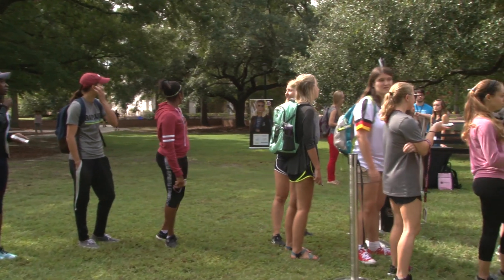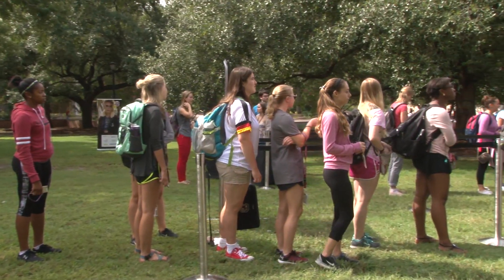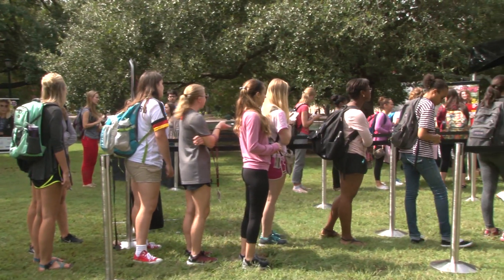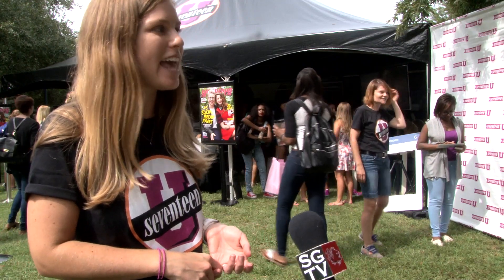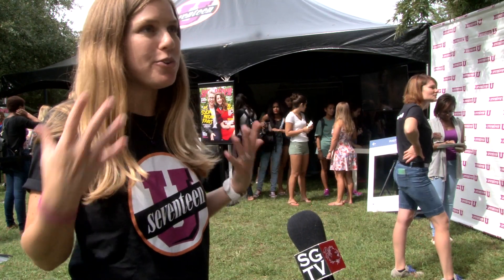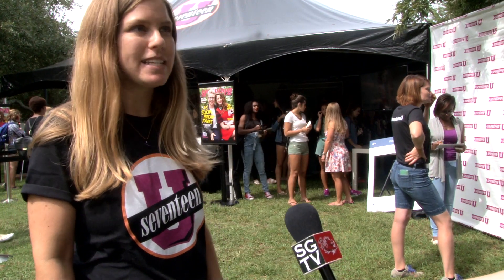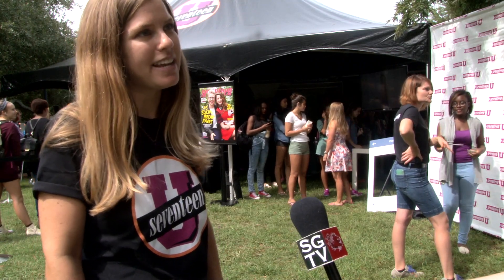I think it's really important to engage students on campus and get them excited about different things that are going on outside of campus, to give them ideas about maybe their career opportunities, and spread the word on campus to their friends about new and exciting things that they're learning, and do something for the campus that's a little bit different from your everyday and have something exciting.